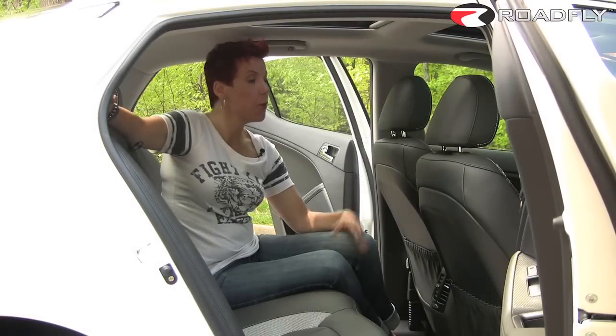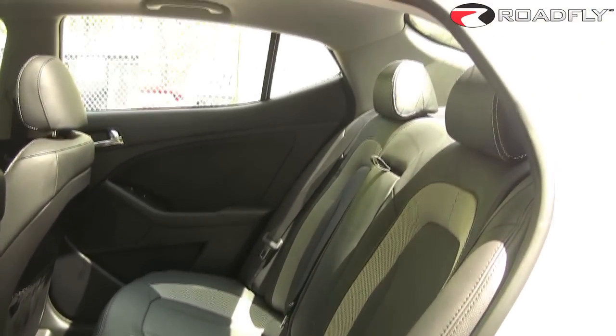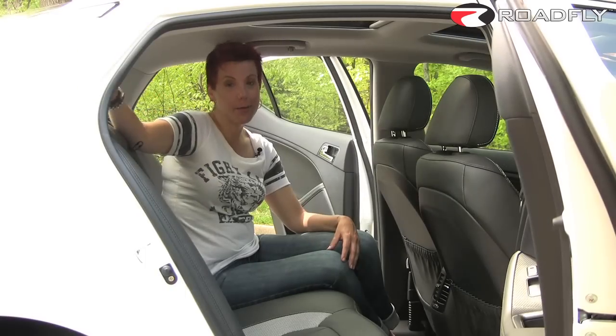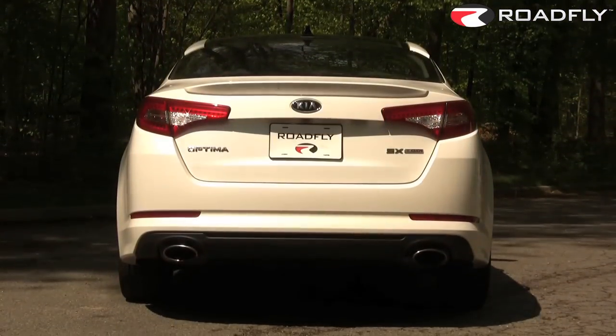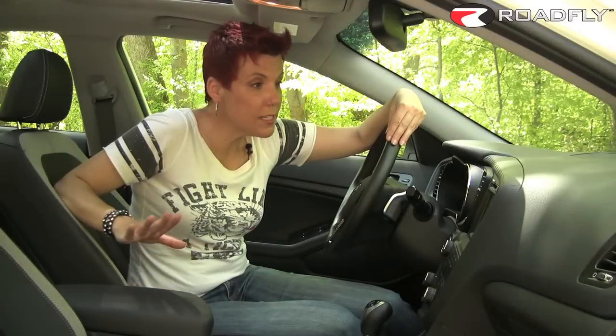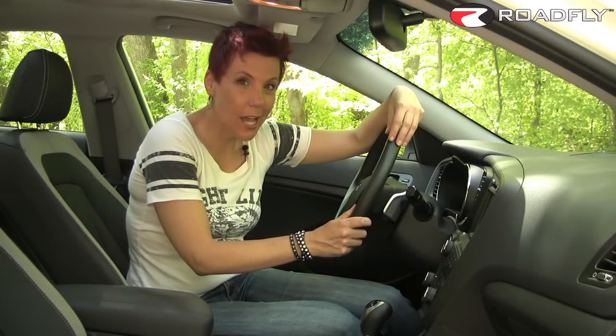The interior of the Optima is pretty spacious, with plenty of legroom both in the front and in the rear. And you'd think with this coupe styling that you'd lose some headroom back here, but it's just not true. I'm 5'9", 5'10" with my hair, and I've got plenty of room. The interior of the Kia is super sleek — with all this black leather and the carbon fiber look, it kind of looks like the bachelor pad of the guy your mom warned you about.